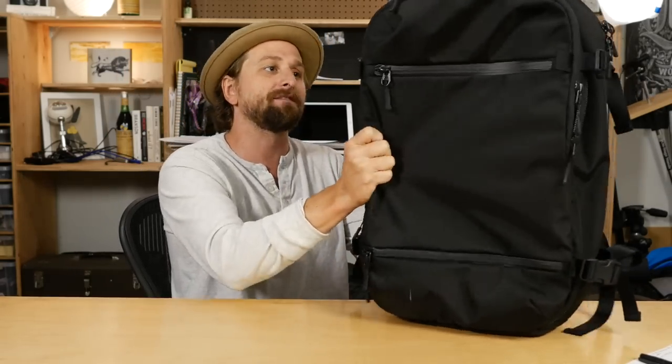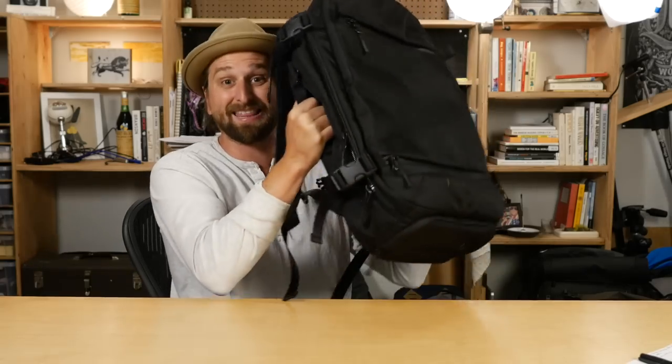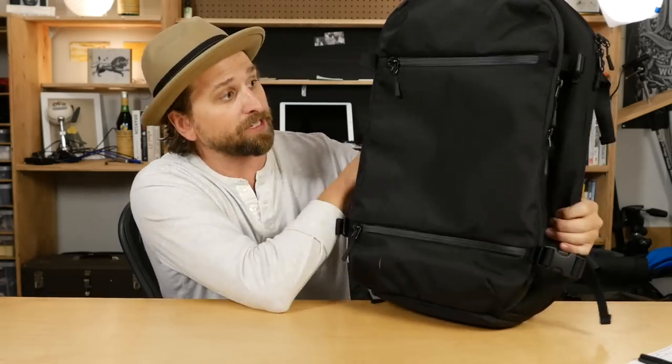Tons of space, tons of pockets, and pretty damn rock-solid fabric. AER is making some of the more affordable good bags out there — bags that might last you several years, bags you can go on the road with and they're not gonna let you down. Other bags would never let you down but you have to pay for that. AER, on the other hand, is a great value. If you're interested in this for single-bag travel, check out the AER Travel Pack video.